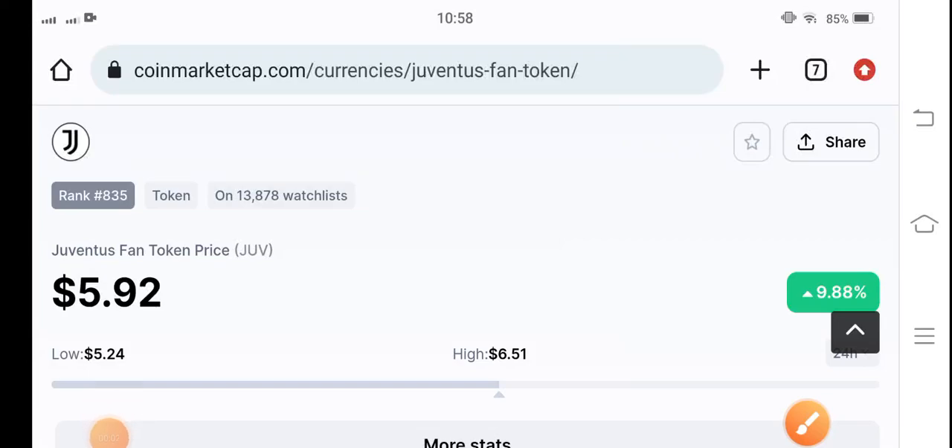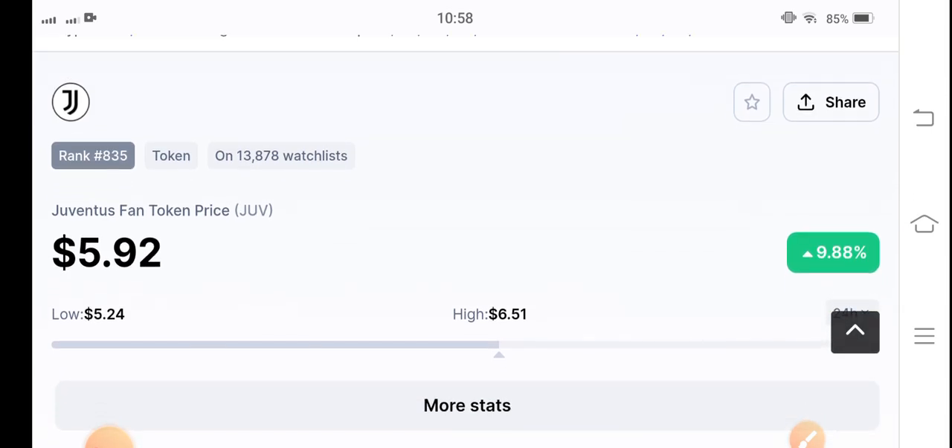Hey, what's up everybody? How are you? Hope you're fine. Hope you're feeling well guys. In this video I'm talking about Juv token — what's going on in Juventus fan token, and in this video we are going to predict it.